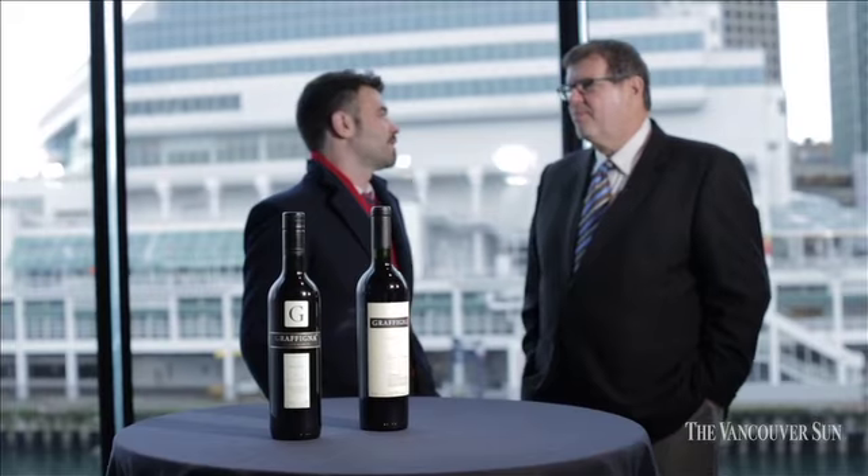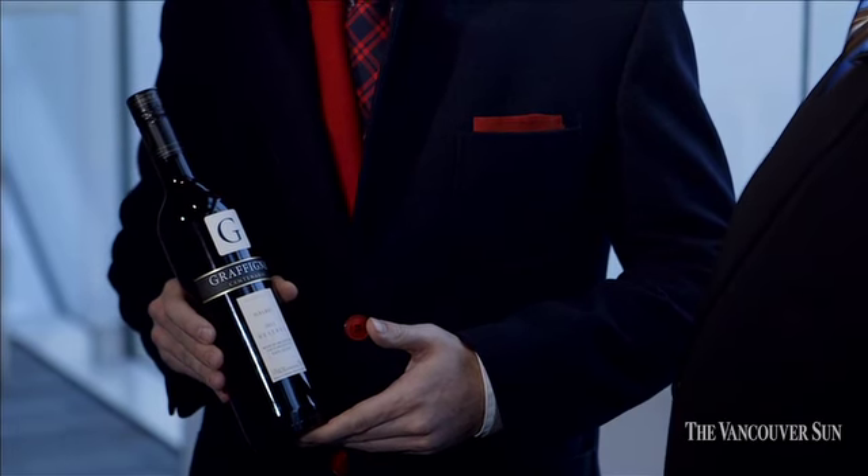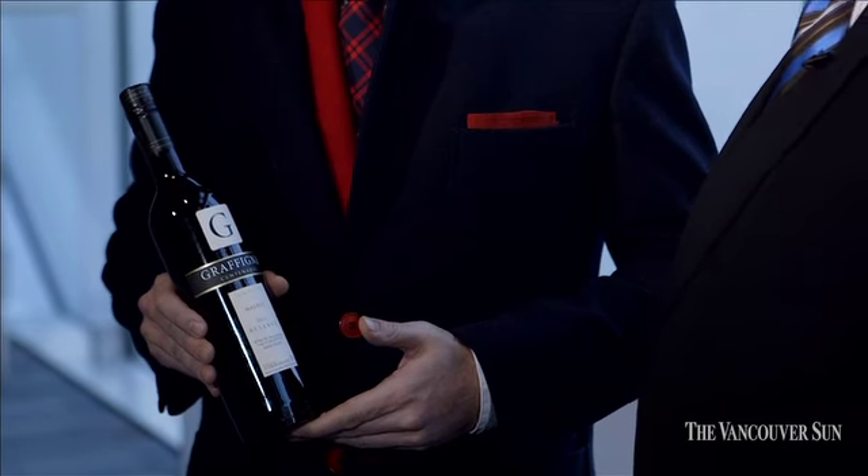Federico, so many people think of Mendoza when they talk about Argentina, but you've brought a special wine today from a different region. This is Graffinia Centenary Malbec and it comes from San Juan, which is another very important region in Argentina. San Juan is very special because it's a high altitude desert. We have over 300 days of sunshine per year and the same rain levels as the Sahara Desert.